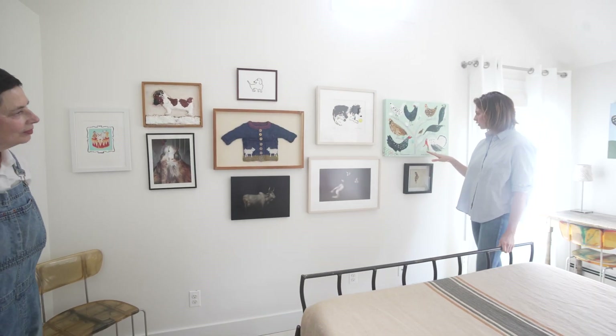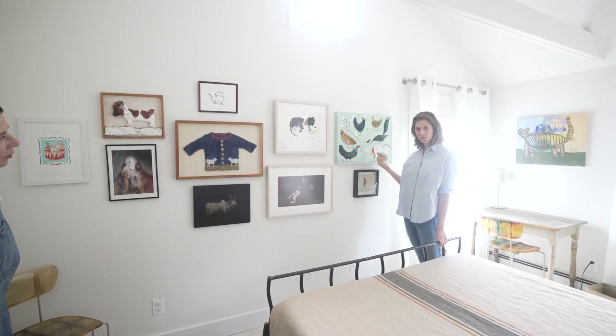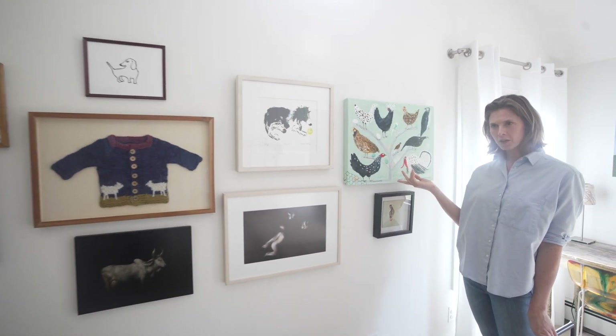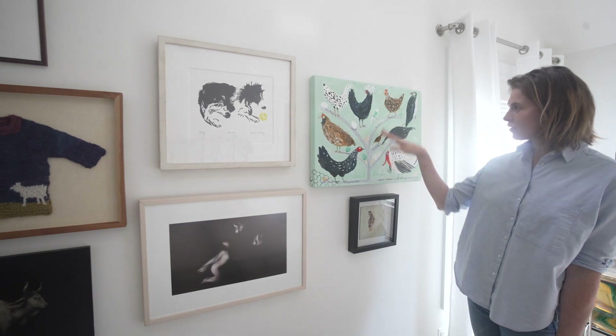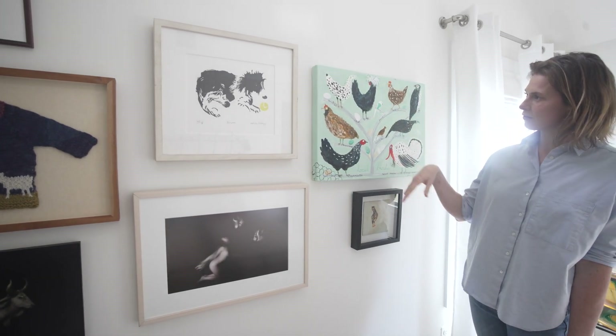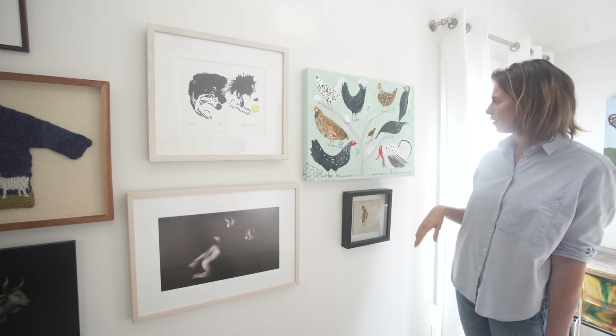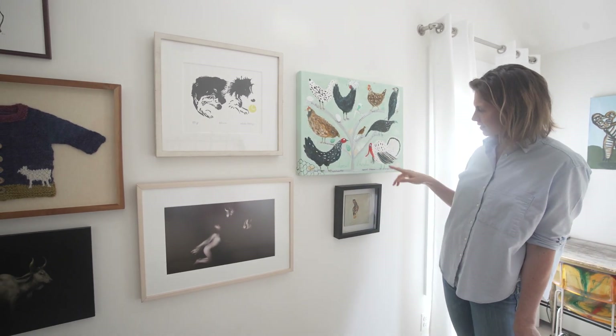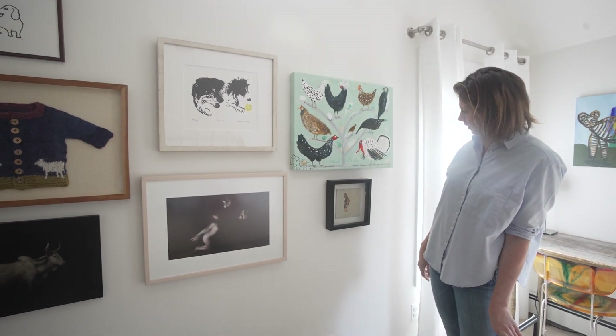This is a wonderful local artist named Jessie Hartland — she does a lot of children's books. And she made this for my mom's birthday. Yeah, they are my chickens — all the different breeds of chickens and birds. We have these different chickens on the farm, and it's just a delightful little piece. This is Macho, our turkey. He's the best.